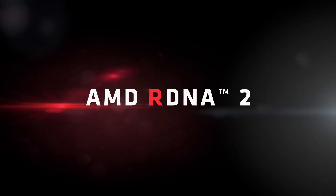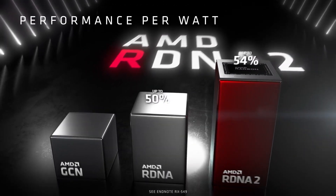The Radeon RX 6000 series are based on the new RDNA 2 architecture, which is also the foundation of the GPUs inside the PlayStation 5 and Xbox Series S and X consoles.